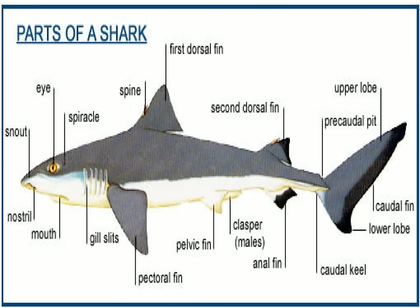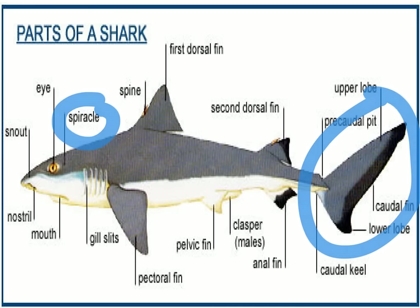Here we're looking at the anatomical structures of the shark. What I'd like you to notice is the presence of the spiracle. Remember that organisms that contain a spiracle are able to sit on the ocean floor and bring in oxygen for respiration, whereas sharks that continuously swim will lack that altogether. Also a reminder that the tail is heterocercal — the upper lobe is a lot larger or more prominent than the lower lobe.